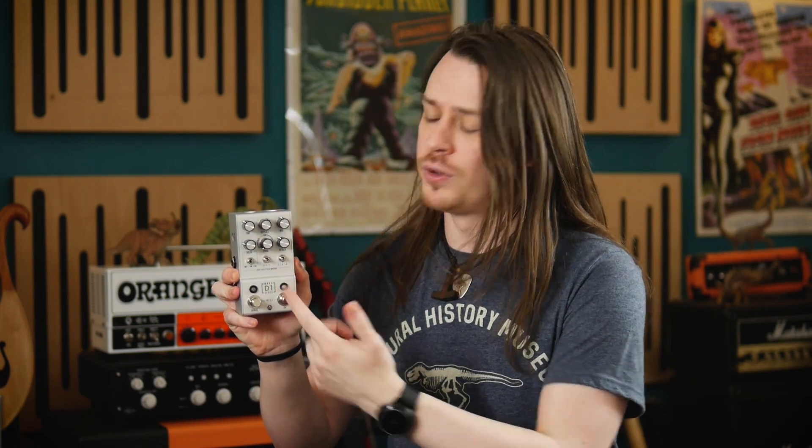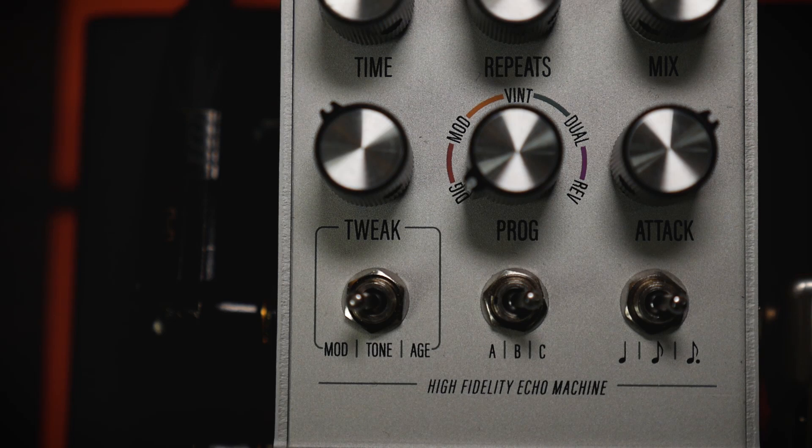It's easier to operate than it looks. First, you select the delay program that you want to use. Digital provides a clear, precise digital delay, perfect for ultra-defined rhythmic guitar lines.